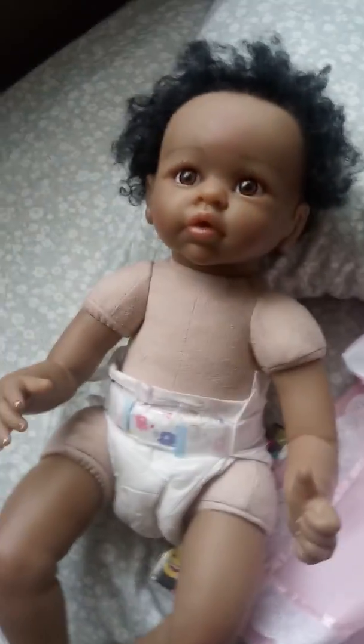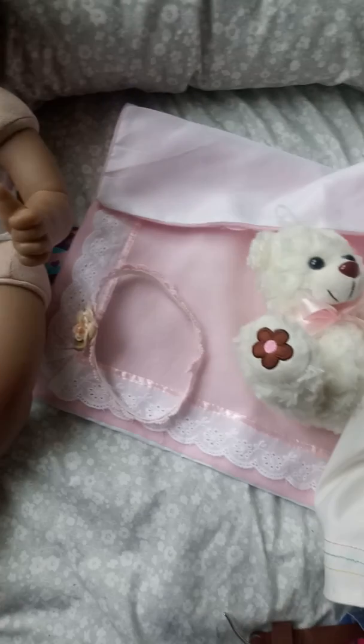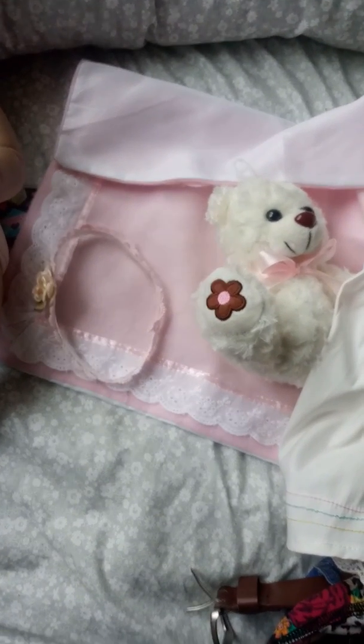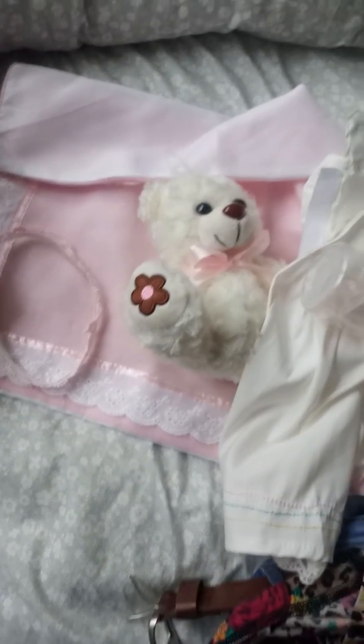She did come with a pamper, this blanket here. The teddy bear was cute. A little headband and stuff like that. That's pretty much what she came with.